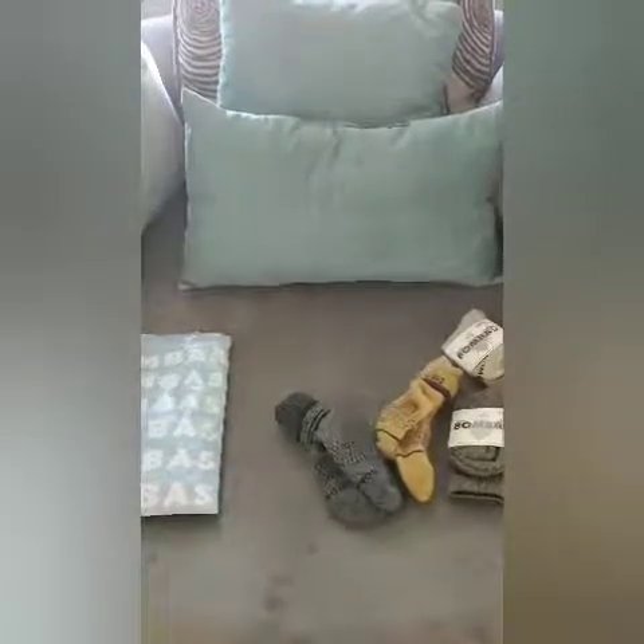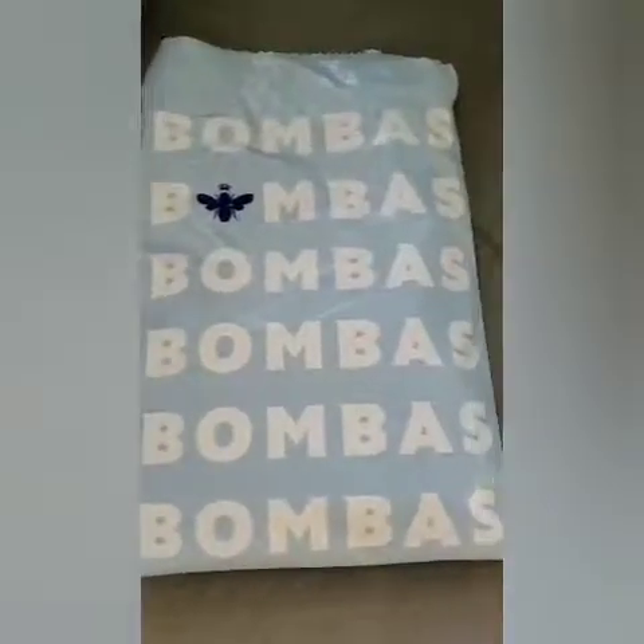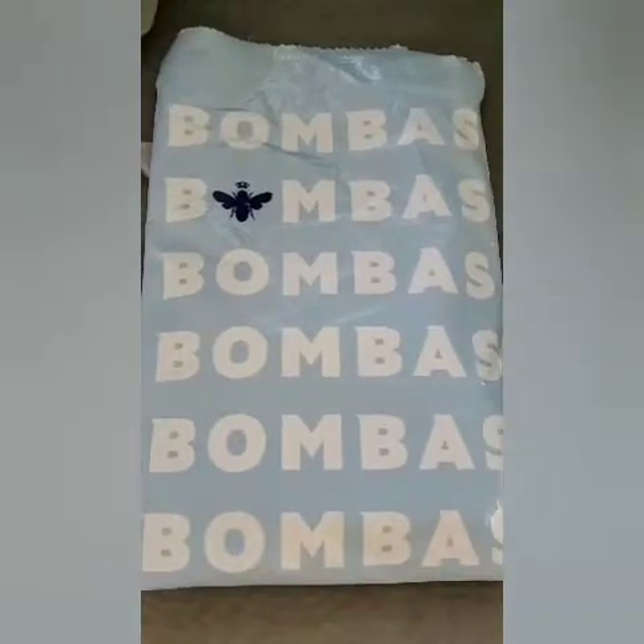Hey guys, it's Kelly coming to you from outside of the big round chair. I got a package for my Bombas today, and I just wanted to make a quick little video and let you see how great they are.